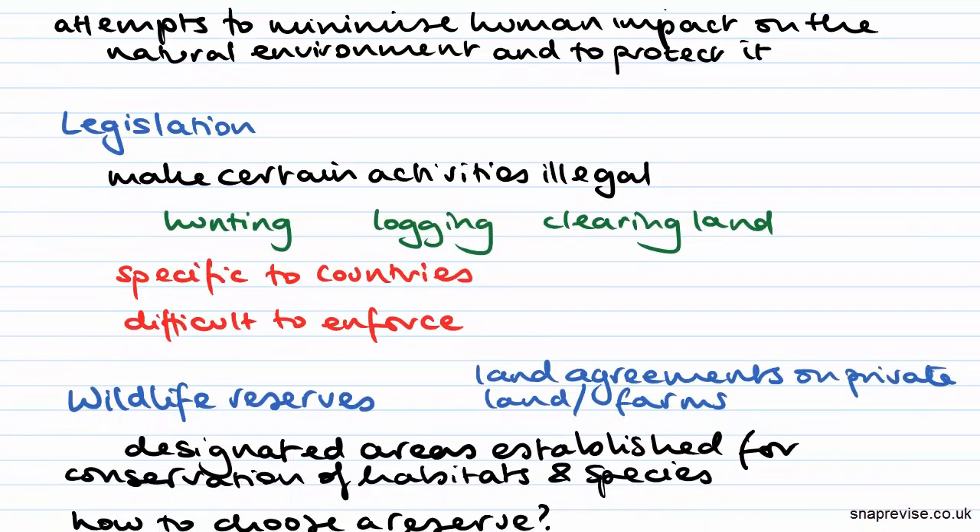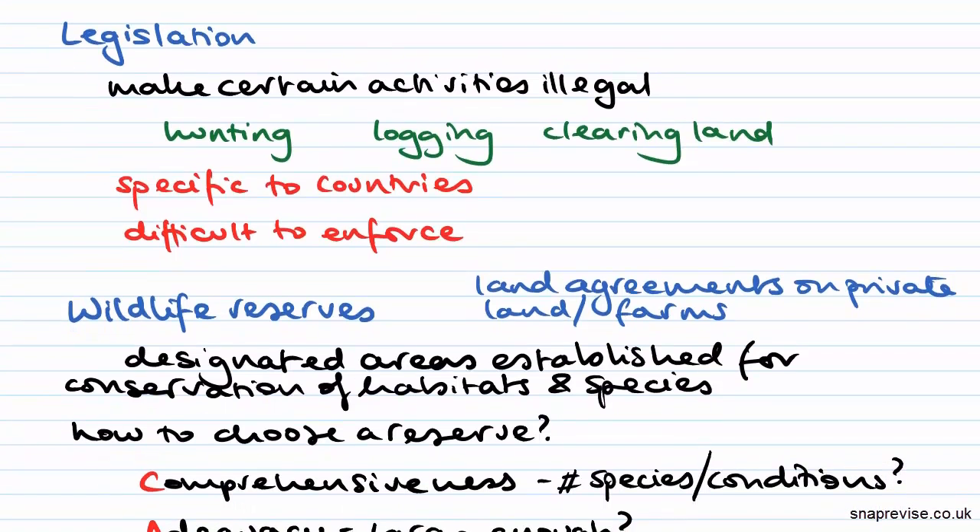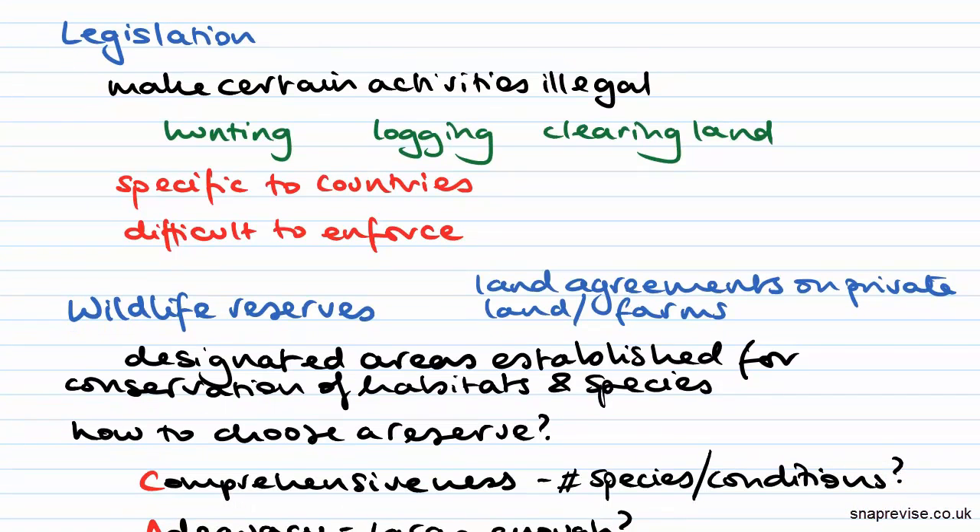There are a few ways of achieving this. Firstly, you can pass legislation or laws and make certain activities illegal, and this has certainly been the case for things like hunting and poaching, logging which destroys habitats, and also clearing land.